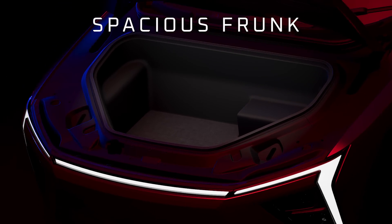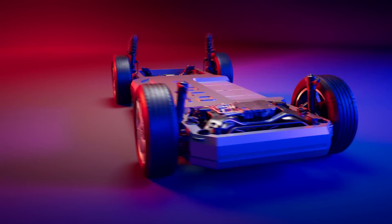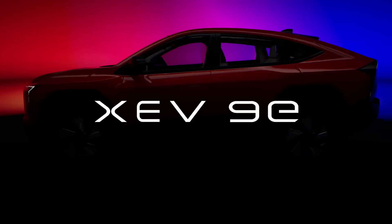Designed with few moving parts, leaving plenty of room for people and luggage. INGLOW adapts, from the athletic B6E to the elegant XEV90.